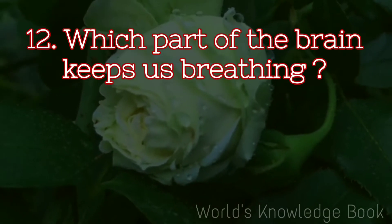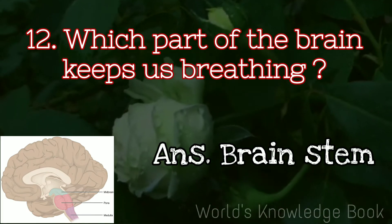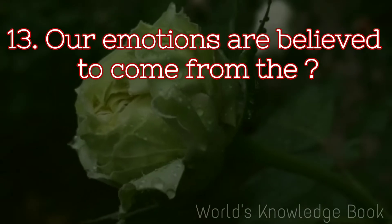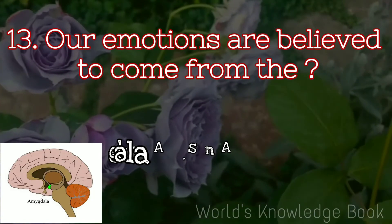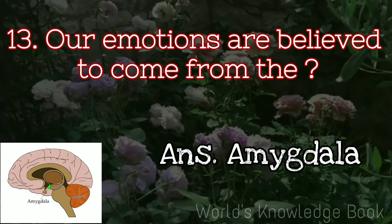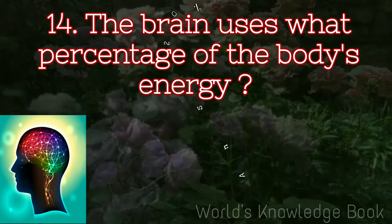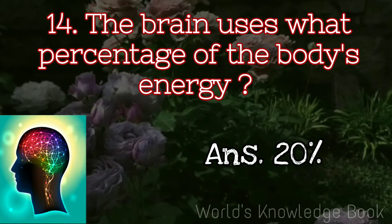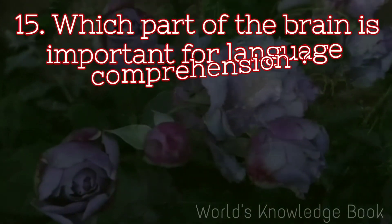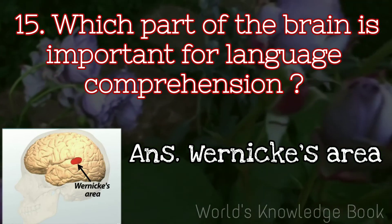Which part of the brain keeps us breathing? Brain stem. Our emotions are believed to come from the amygdala. The brain uses 20% of the body's energy. Which part of the brain is important for language comprehension? Wernicke's area.